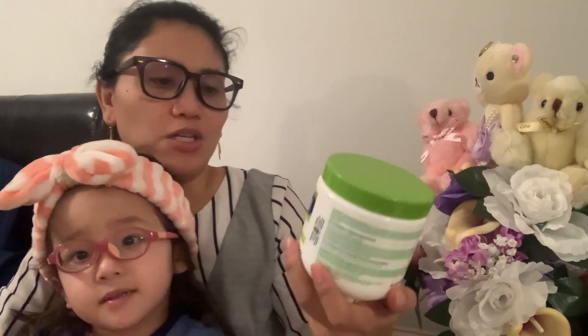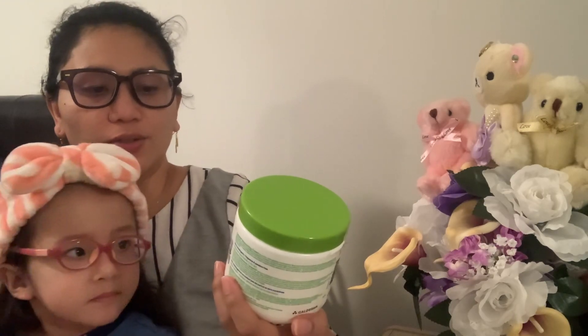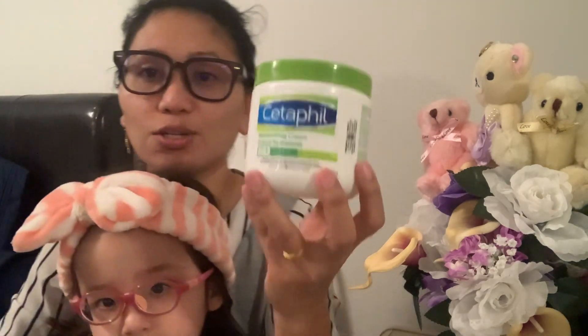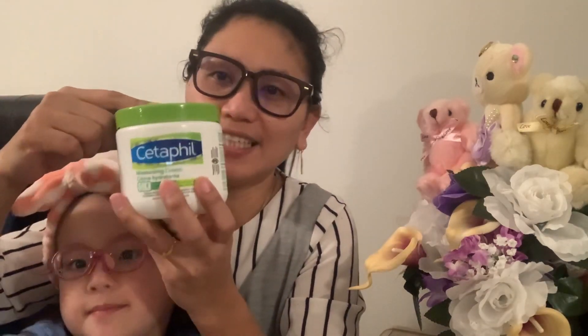So guys, I really like this product — this is the Cetaphil Moisturizing Cream for face and body, for dry to very dry skin. This is truly the savior for all our skin types.